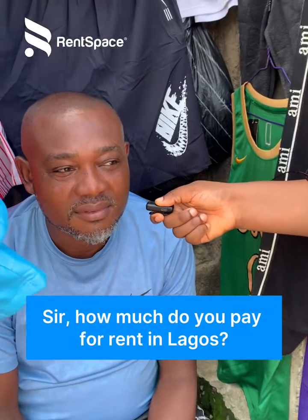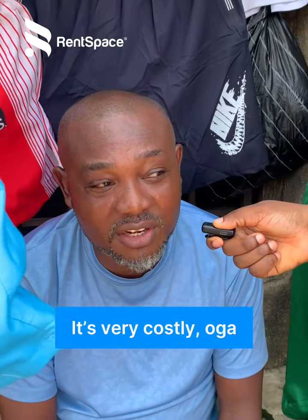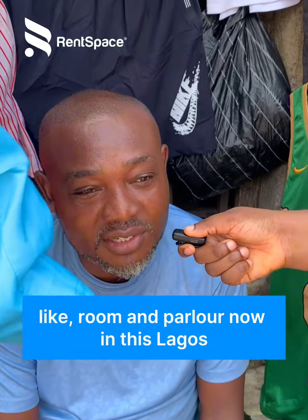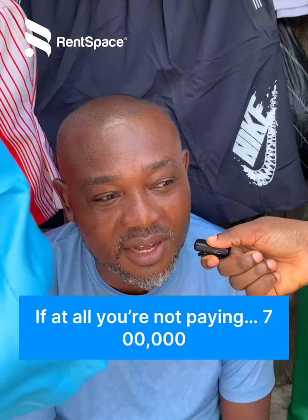Sir, how much do you pay for rent in Lagos? It's very costly out there. Like Romana Polona in Lagos, if at all you are not paying, it's 700,000.